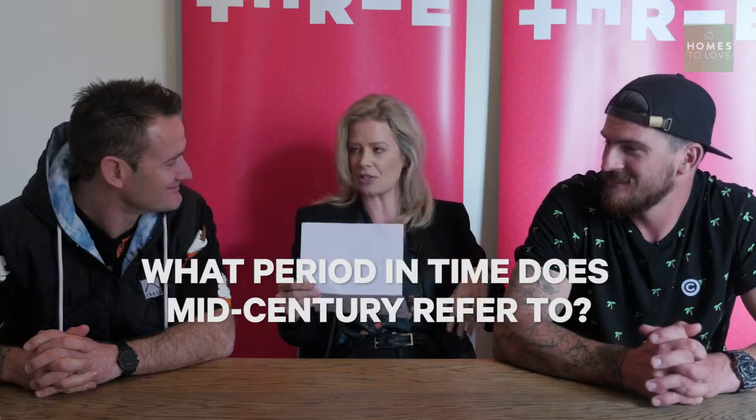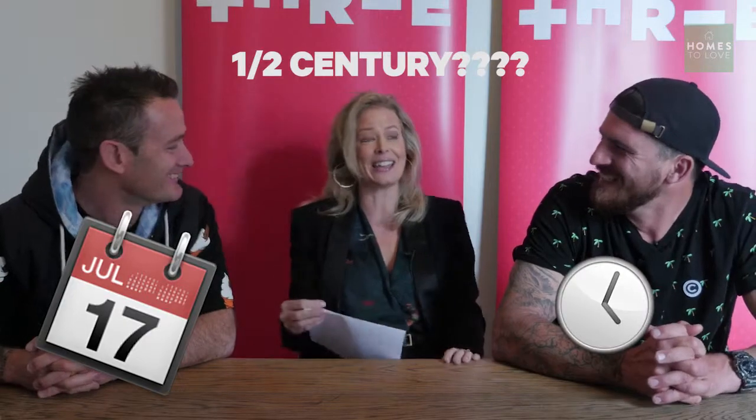When you're styling, what's the ideal number to group things? Threes. Yes, brilliant. What period in time does mid-century refer to? Halfway through the century — 1950s. It's actually 1933 to 1965, so you nearly got that right.